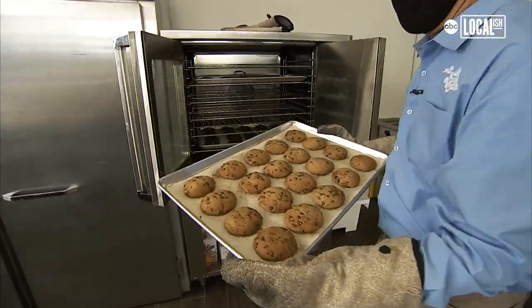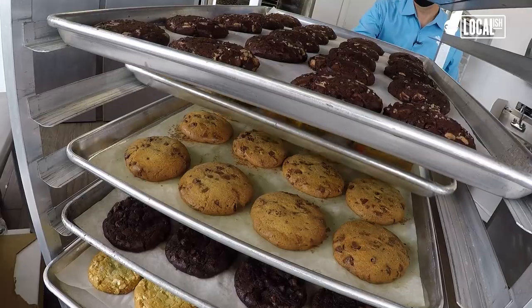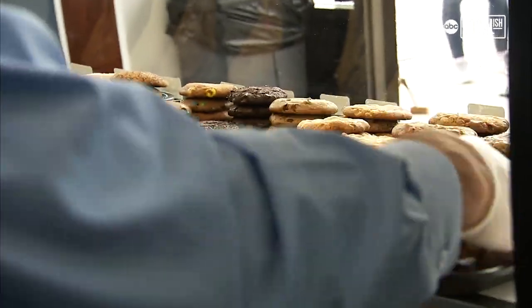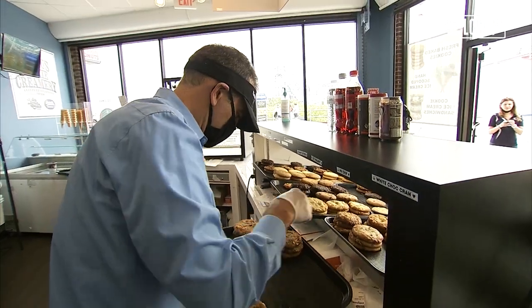At Famous 4th Street Cookies, we use Hershey's chocolate chips, and all of our cookies are made with AA shielded butter and pure bourbon vanilla. Our most popular is our chocolate chip — that sells 50% more than any other cookie, and I know it's America's favorite.